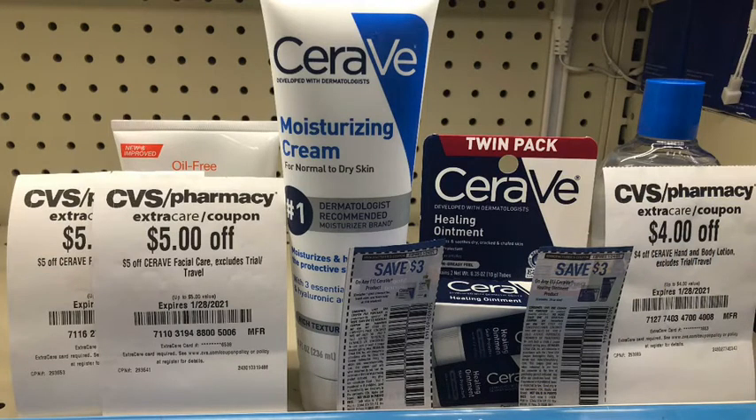Next I picked up the CeraVe products, which are on promotion buy one get one 40% off. I picked up the CeraVe moisturizing cream, 8 oz, at $12.99, and then the CeraVe healing ointment twin pack, originally $7.99, with 40% off being $4.79. My total came to $17.78. I used a $3 any-CeraVe coupon, a $3 CeraVe healing ointment coupon, two $5 CeraVe facial CRTs which attached to the moisturizing cream, and a $4 CeraVe hand and face lotion CRT which attached to the healing ointment.